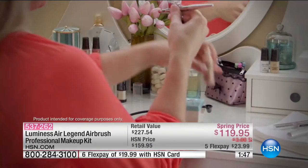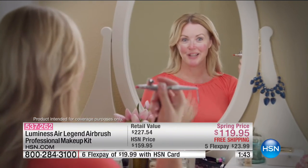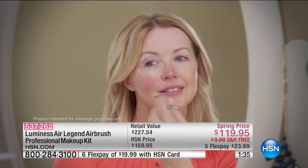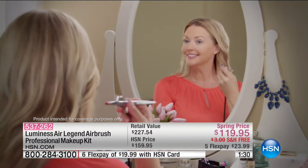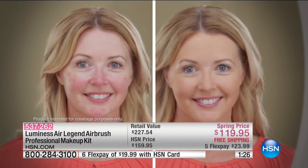I have some problem areas like this big sun spot, and also redness and rosacea on my cheeks and nose area. The Luminous Air system is so easy to get complete, wonderful coverage. You can see the redness on my cheeks, so I'm going to focus on that now — look at how that covers. I've got a spot on my chin I'm going to focus on. Now I'm over here working on that sun spot. That's it — look how even I am. That's amazing.